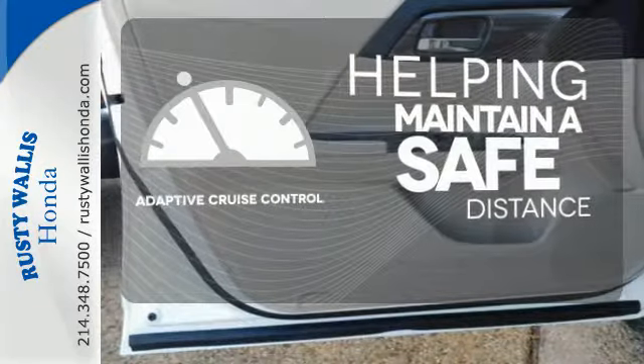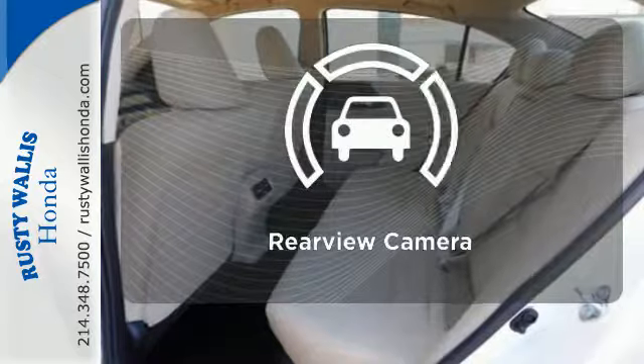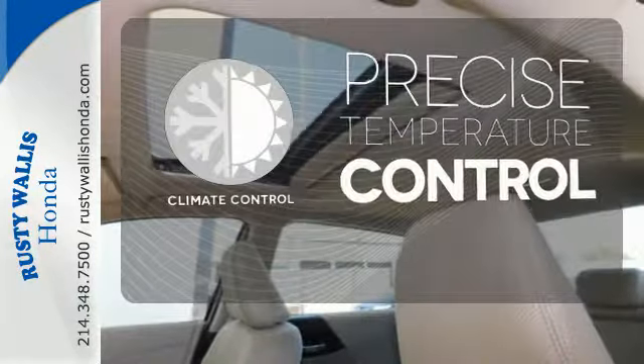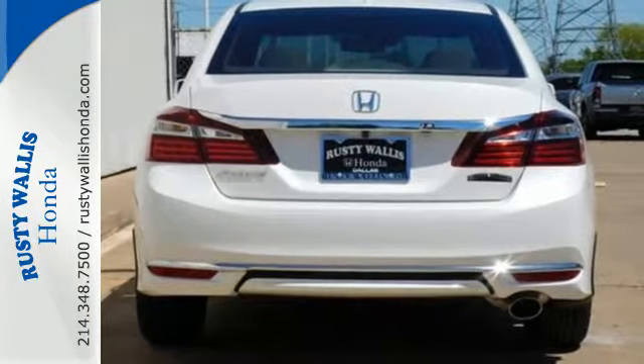You can maintain a safe distance in even the busiest traffic with the adaptive cruise control. The backup camera gives you a clear picture of what's behind you. Select the perfect temperature with the climate control. Surprising luxury and sensibility for every day.